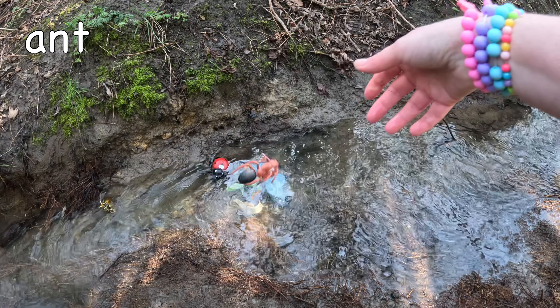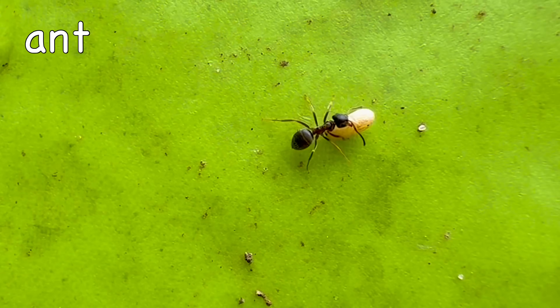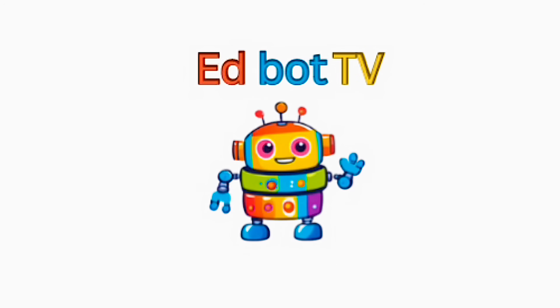Ant. Ants can carry up to 50 times their own weight! Thanks for watching everyone!